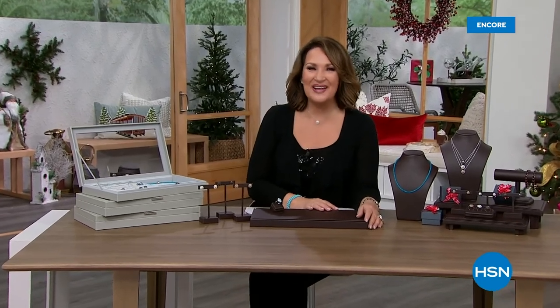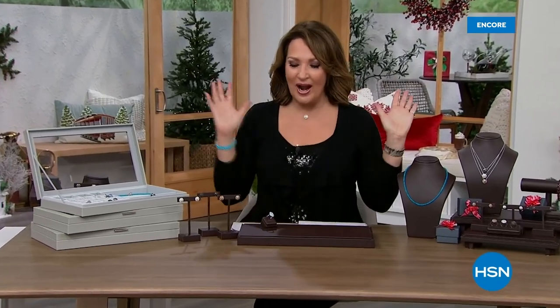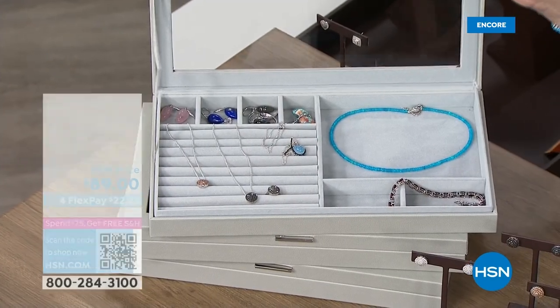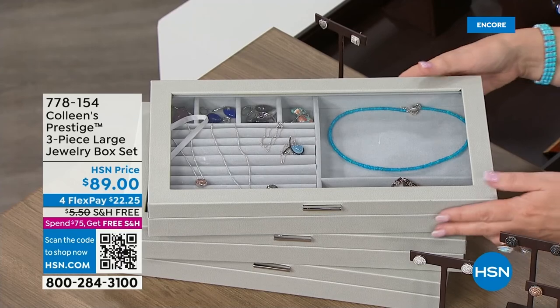Welcome back to our Jewelry Gift Event. I'm your host Colleen Lopez. We are having some fun tonight, putting the focus on diamonds. Our Today's Special is so very popular — thank you so much, I hope you get a pair while all the beautiful choices are still available.